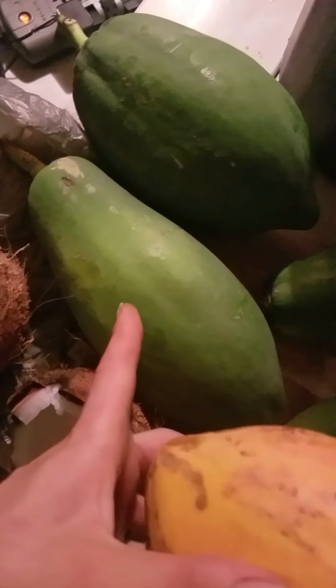This here is a Filipino papaya and then it's like a giant Indian papaya. This is a Caribbean papaya. These papayas are Filipino papayas as well as these. Really sweet. Nice flavor.